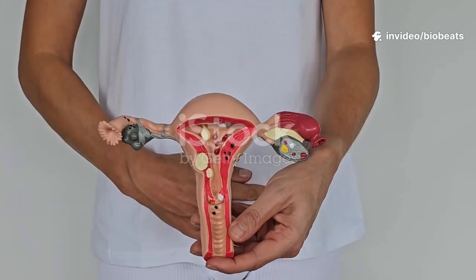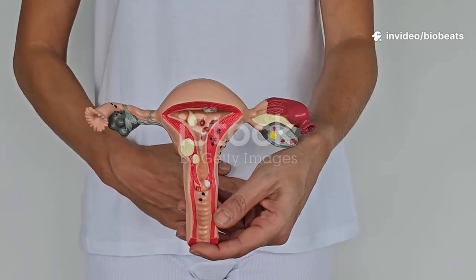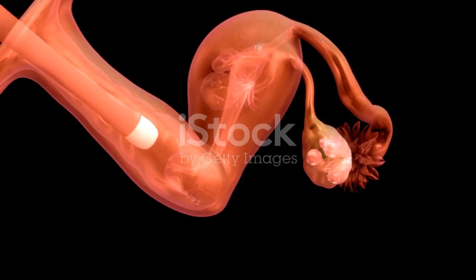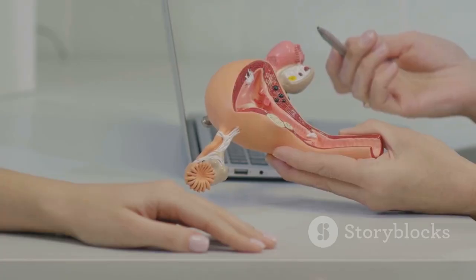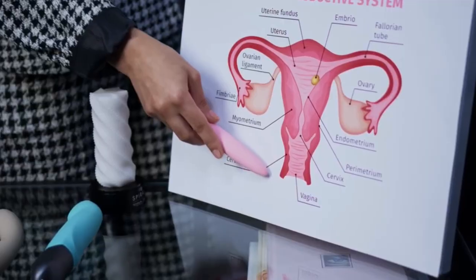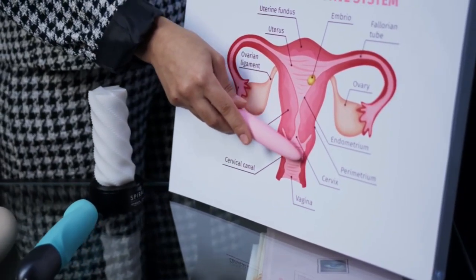Understanding the female reproductive system is a fundamental part of knowing your own body and overall health. It is a system designed with incredible precision, capable of creating new life, but it is also integral to daily well-being, influencing hormones, cycles, and feelings. Many find the topic complex or intimidating. This guide aims to change that. We will take a gentle step-by-step tour using plain language and simple analogies.